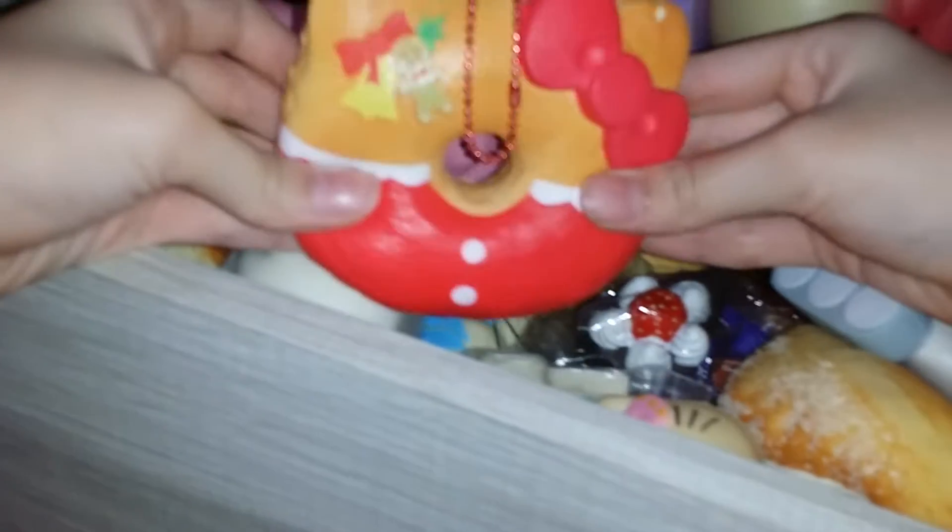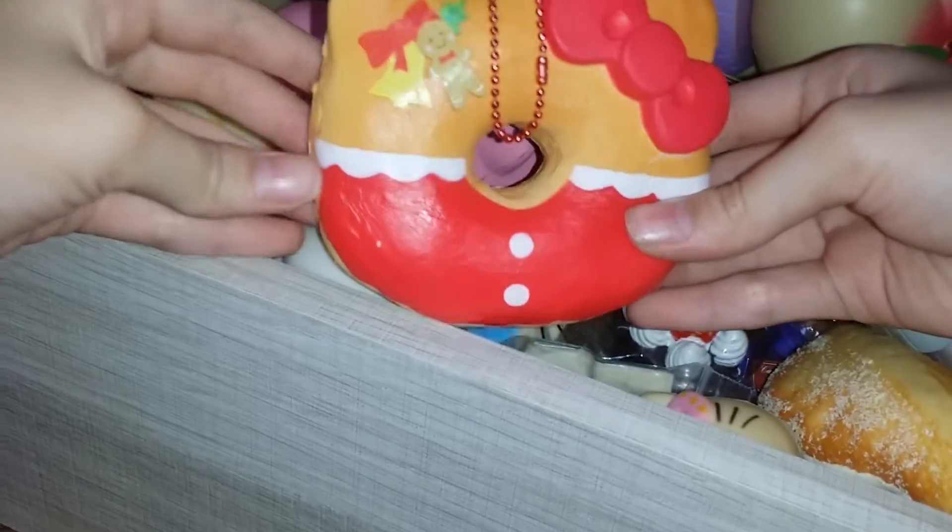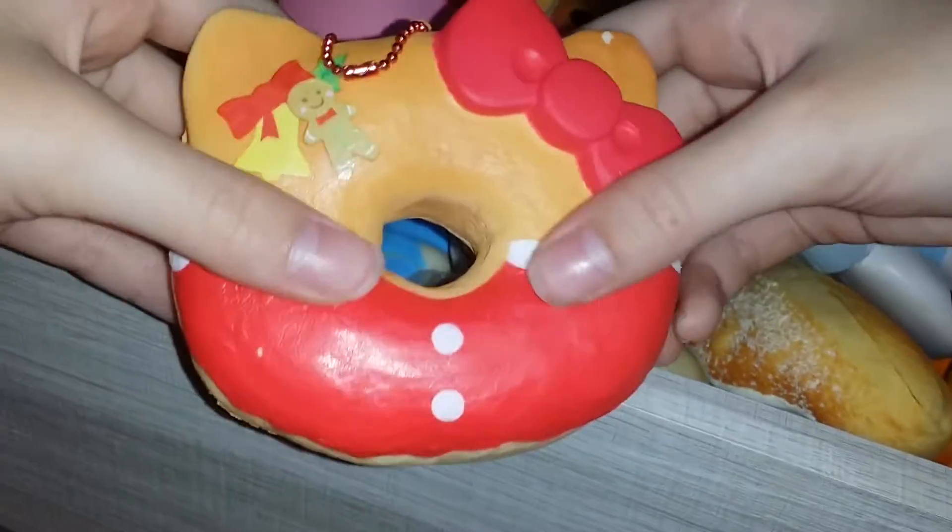So yeah, first up is this really nice Hello Kitty donut and it's Christmas themed. All of them are really old so they normally have a lot of defects, as you can see.